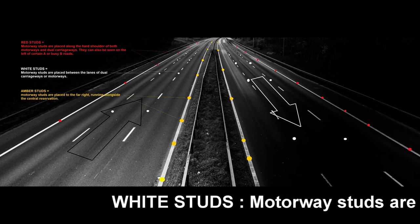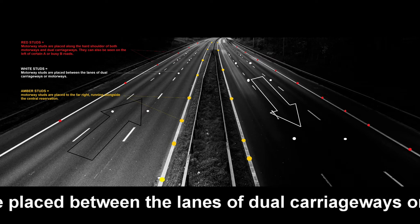White studs. Motorway studs are placed between the lanes of dual carriageways or motorways.